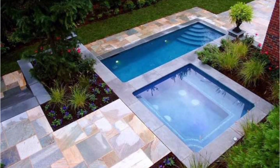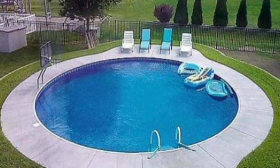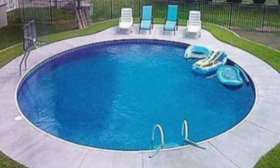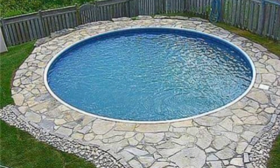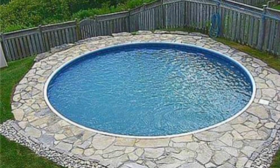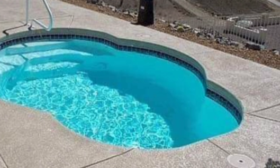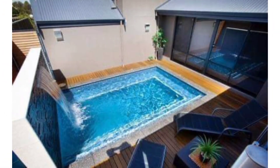Hello everyone! Imagine transforming your backyard into a stunning pool. What unique features could make your pool stand out? Stay tuned to discover the most breathtaking pool inspiration ideas that will turn your dream pool into reality.